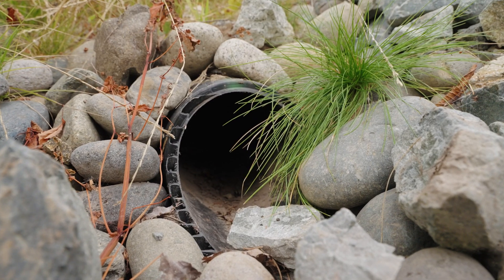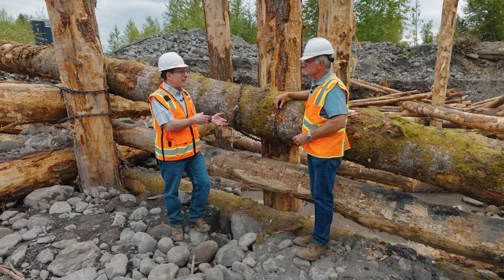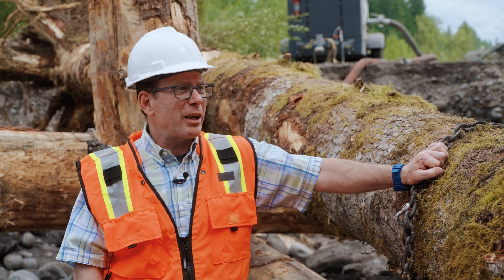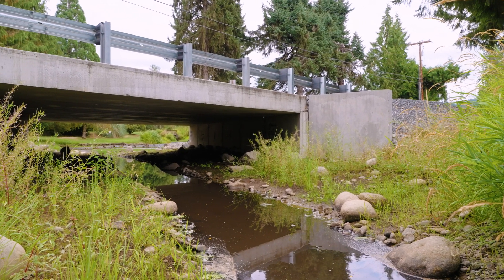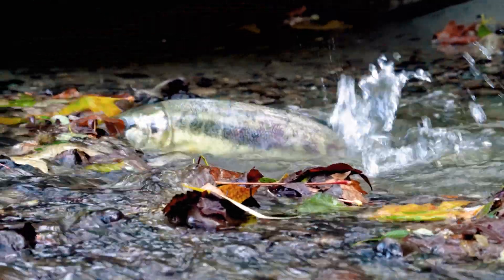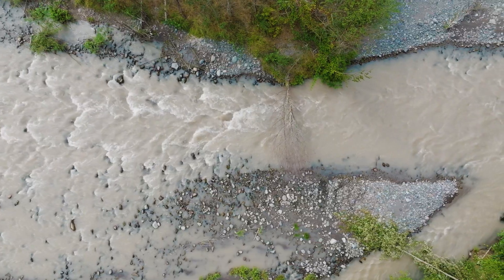I hear a lot about culverts and their harmful effect on fish. What's that about and what are we doing about it? Culverts are pipes that typically go under the road. They were designed years ago and didn't necessarily account for fish. We will remove that existing culvert and replace it with a larger pipe or a concrete box culvert to make a more natural channel so the fish can migrate up or downstream. We take into account the width of the stream and the slope, which really does impact salmon and how they actually migrate.